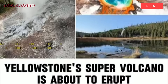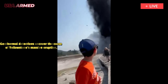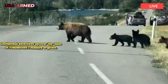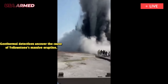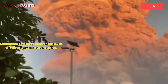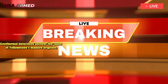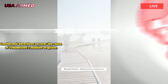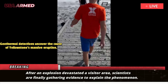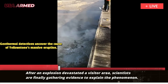Geothermal detectives uncover the cause of Yellowstone's massive eruption. After an explosion devastated a visitor area, scientists are finally gathering evidence to explain the phenomenon. The area is just 3 kilometers north of Old Faithful and includes popular attractions like Sapphire Pool.